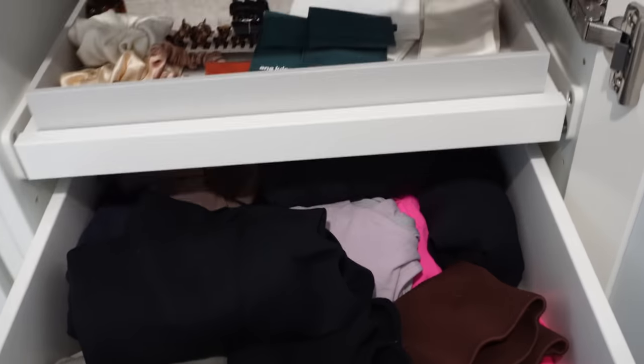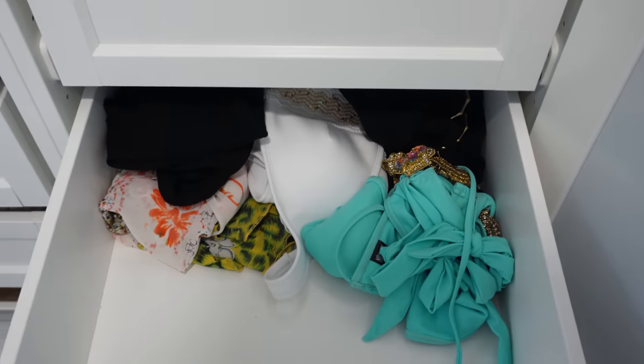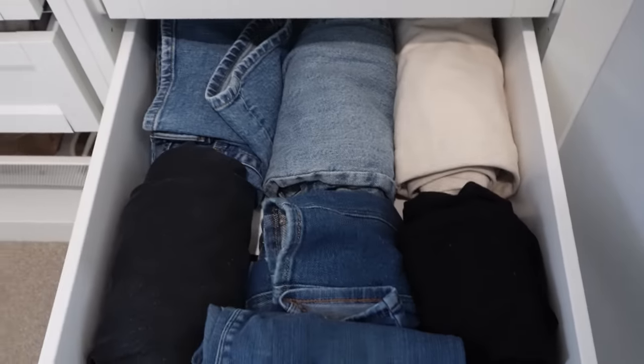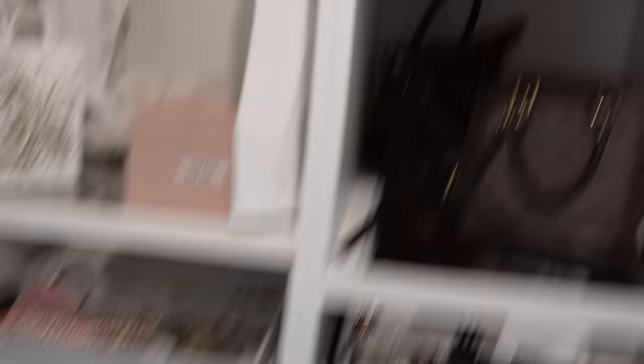I then have my gym wear drawer, and swimsuits - though most of my swimsuits are in storage so I need to retrieve those. In here I have jean storage, and at the bottom I've got flat shoes and heeled shoes.